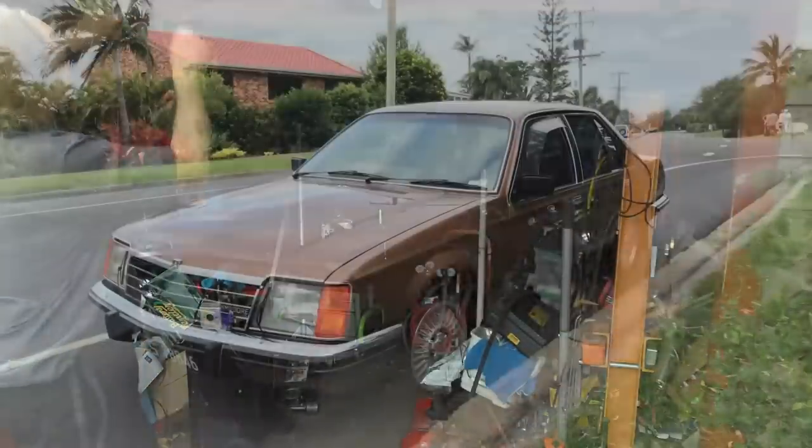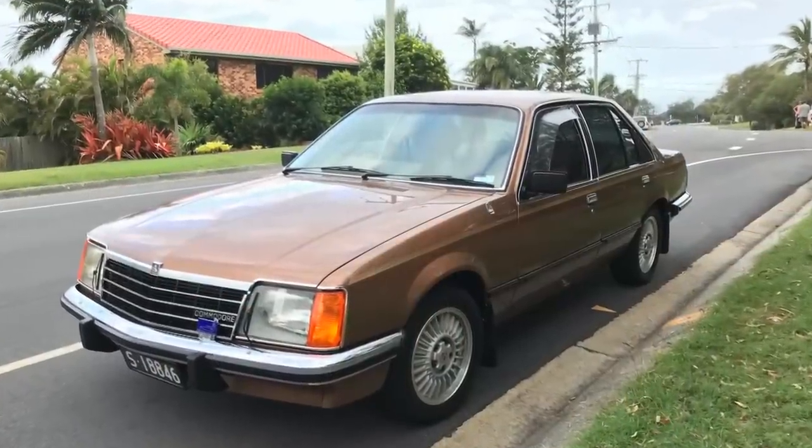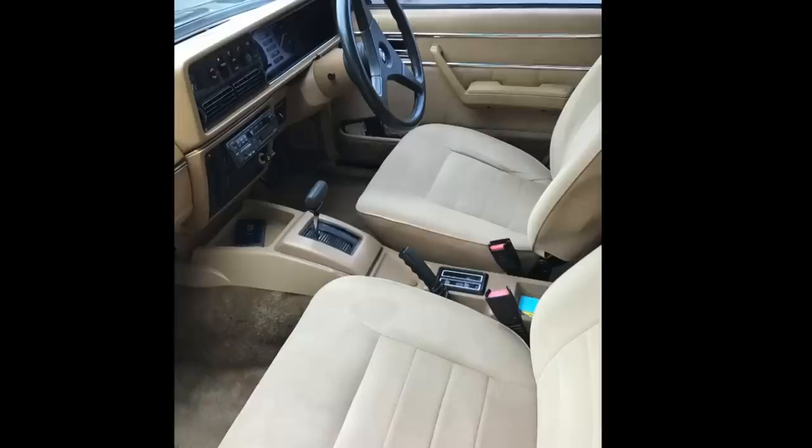It's time for Show Off Sunday, where everyone has a chance to show off their own car, and here's this week's winner. G'day, this is my 1979 Holden VB Commodore SLE.